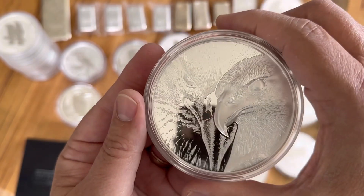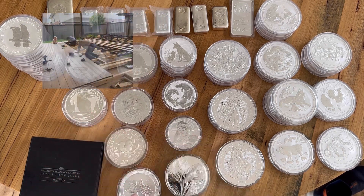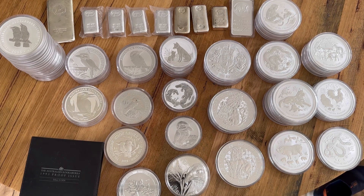Absolutely beautiful. Anyway, that's my 10 ounce challenge. That's my smashed finger there. I'll put the total over here — and yep, there you have it.